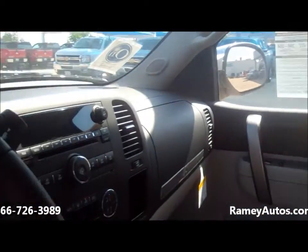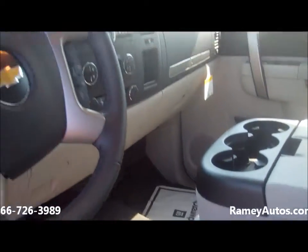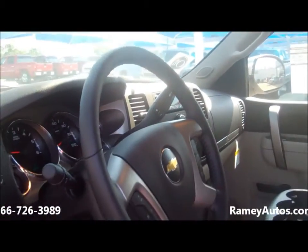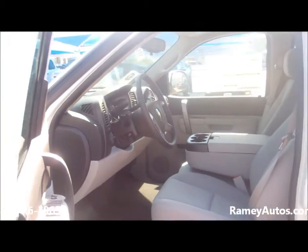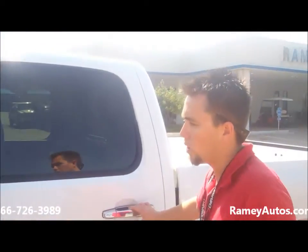It's got remote start, universal remotes for the home access so you don't have to carry all those garage door openers, gate openers, all that business — very conveniently located steering wheel mounted controls.